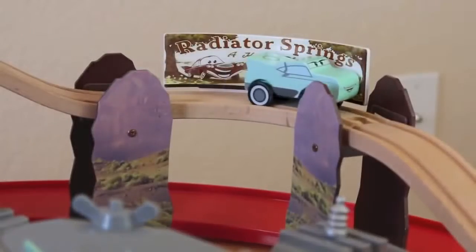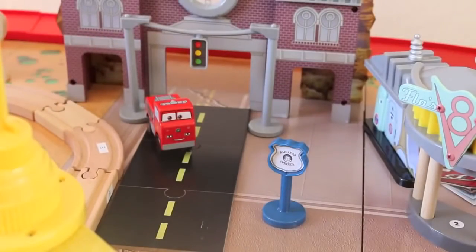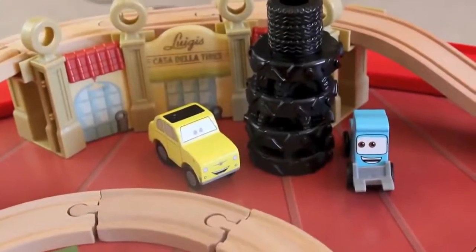On the other side of the set there's another Radiator Springs billboard. There is a stoplight, the town hall, and even a road for Red to drive on. And our last stop is Luigi's Casa Della Tires.